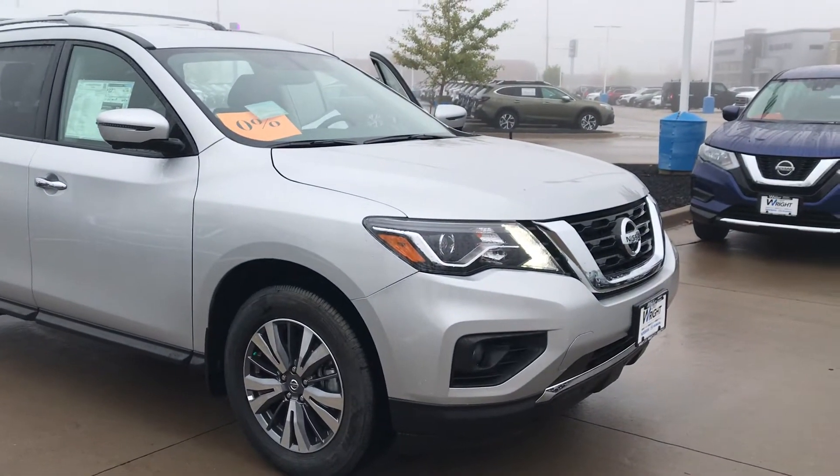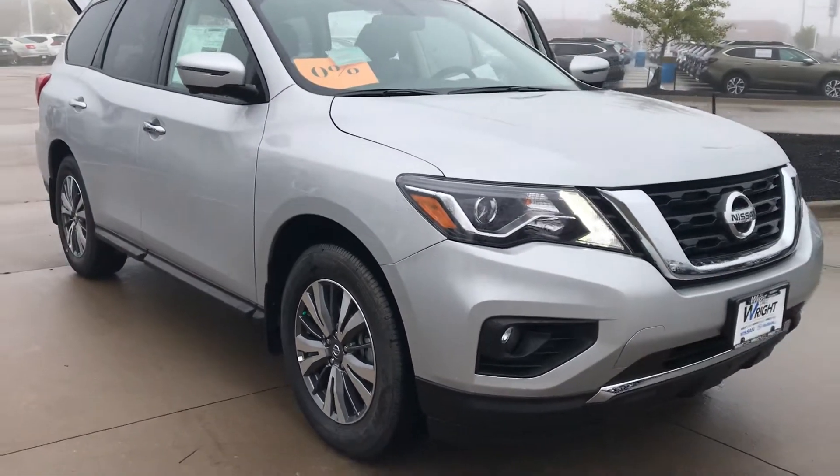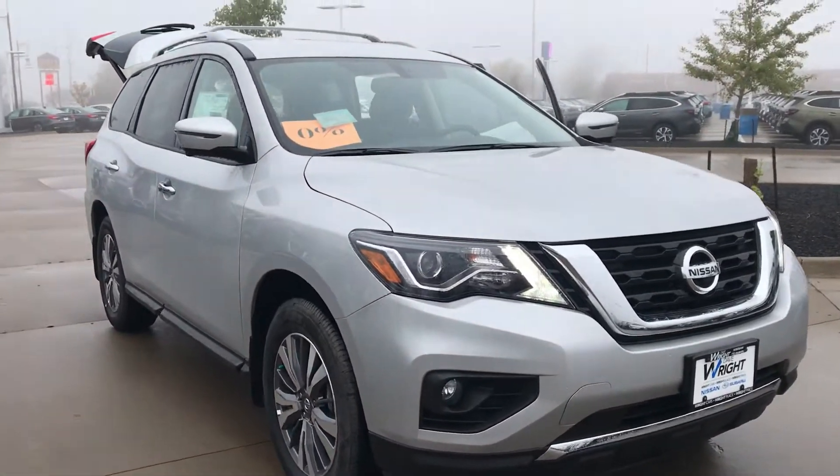Hey guys, it's Nikki here at Dave Wright Nissan in Hiawatha. I want to give you a shot of this Pathfinder SL — this is the 2020.